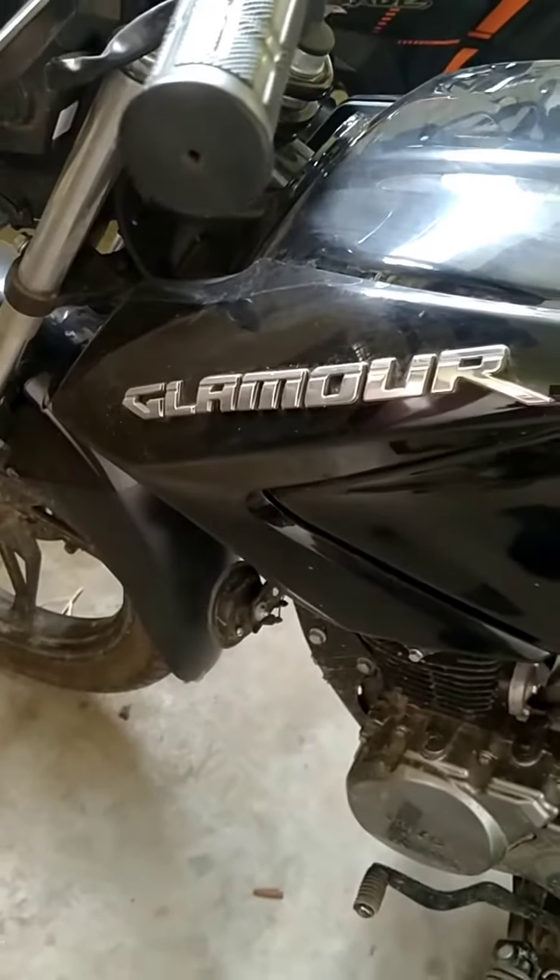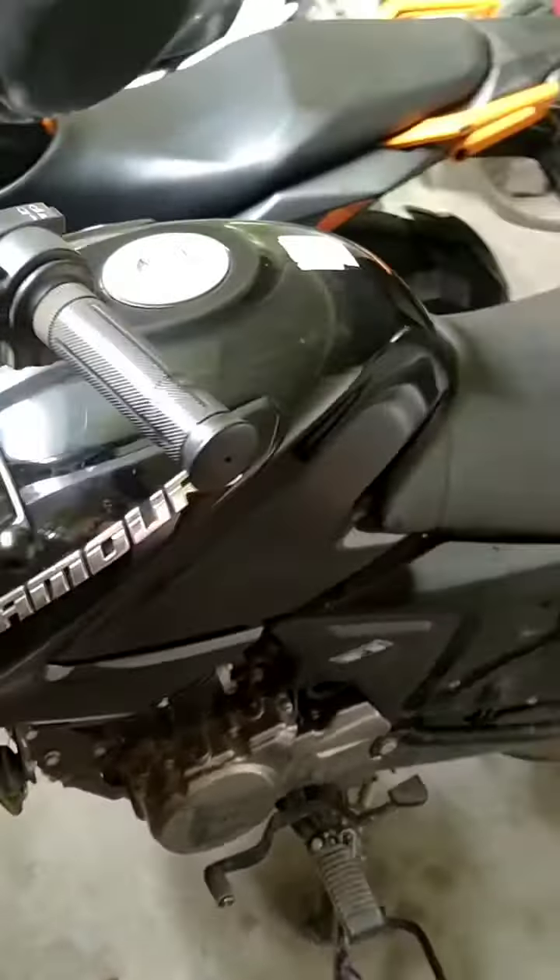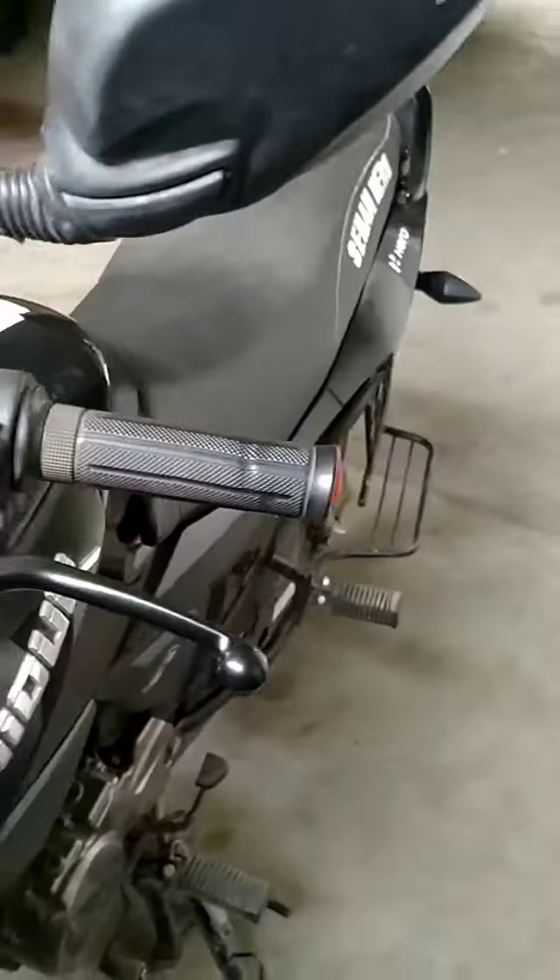Welcome, bikers. Today I have seen the ROH Clamber BS6 FI. This is the beginning of the bike.